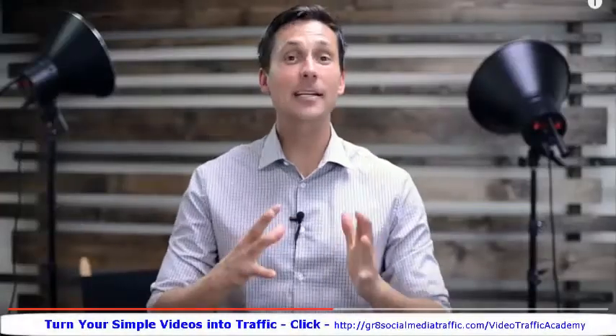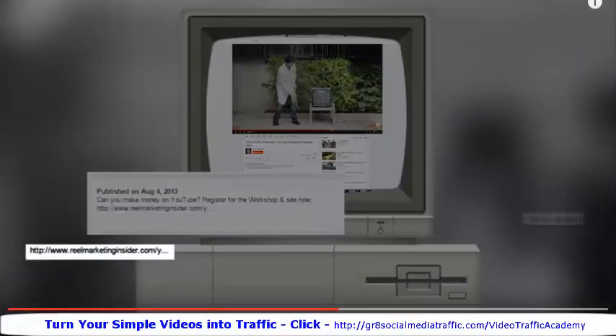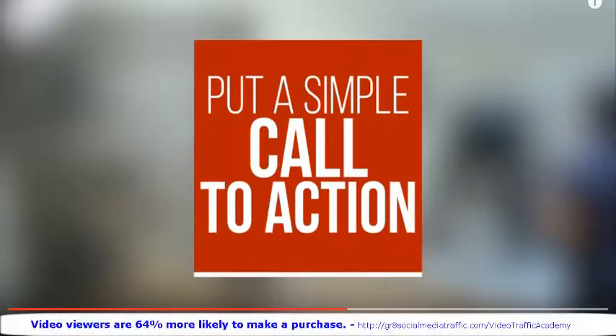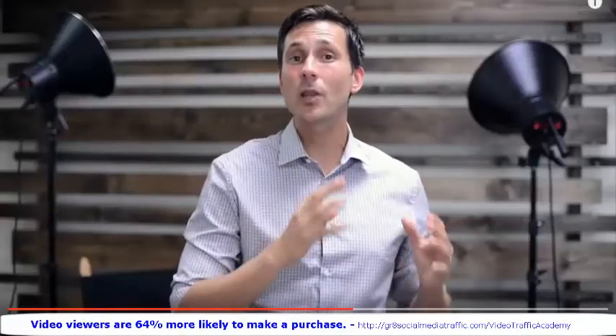YouTube traffic tactic number four: your description link. Now we're taking it back old school style, because in the old days this is all we had — a link in the description box. And it still works, so don't forget about it. Just make sure you put a simple call to action with the full URL link, include the HTTP, and do it in the first two lines of your description box so it doesn't get cut off.